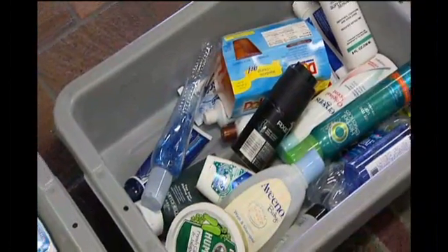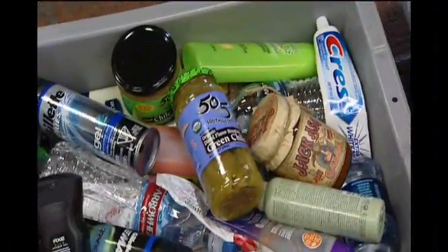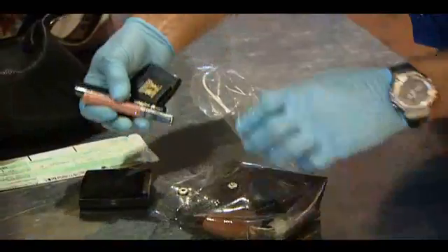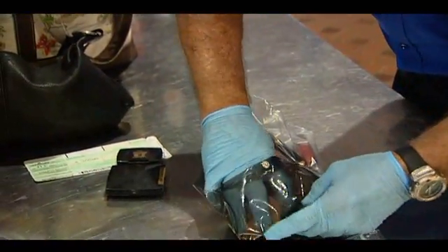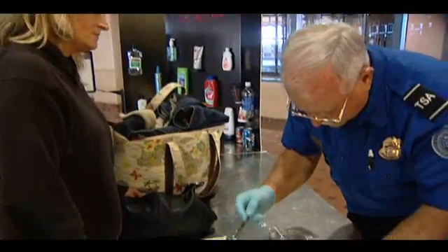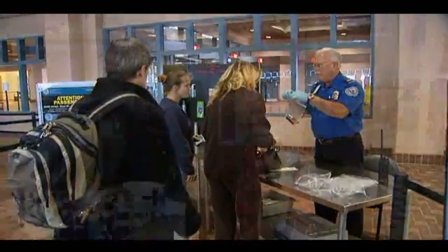MAGVIZ has the ability to identify different liquids using their unique magnetic fingerprint, no matter how they're packaged. If you're familiar with the 3-1-1 rule — you have to take your liquids out, segregate them, can't have greater than three ounces in a bottle, and have to have them in a zip-lock baggie — that restriction is one that Homeland Security would very much like to relax.